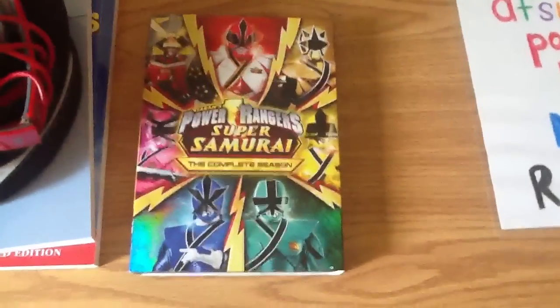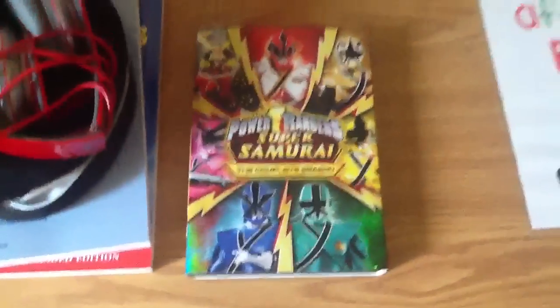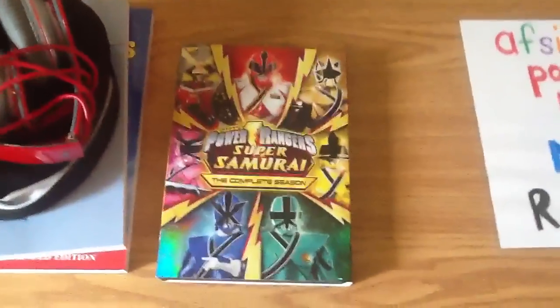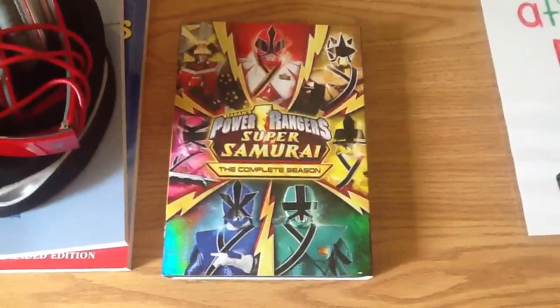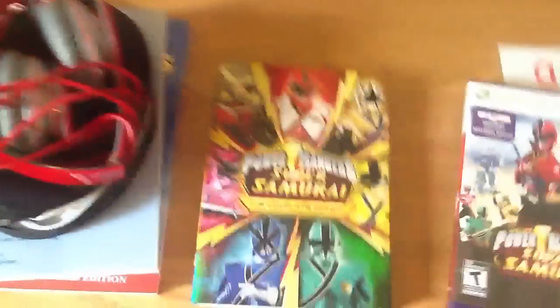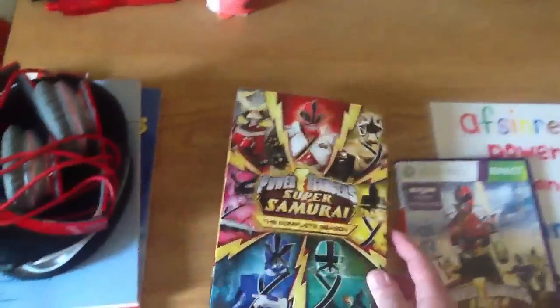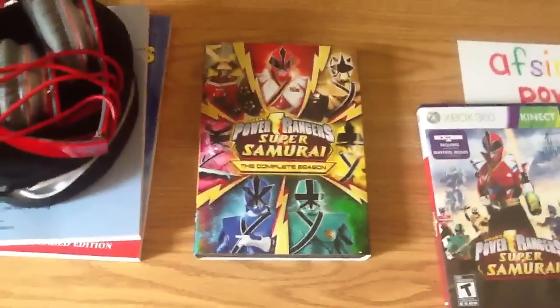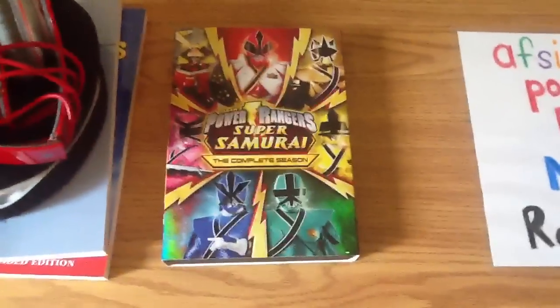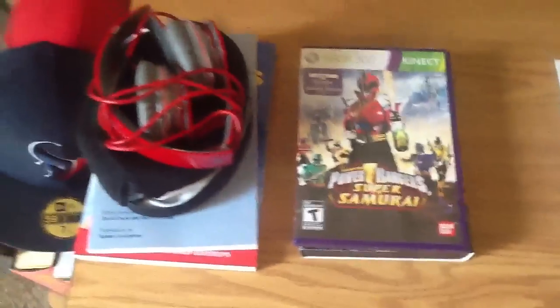This is the complete Super Samurai season — it came out Tuesday. It's kind of funny because the season finale is not till tomorrow on Nick Jr. I'm not going to give any spoilers out. It's also available on Blu-ray for the first time — I'm going to buy it on Blu-ray, but they didn't have it in the store so I bought it on DVD to suffice right now. The season finale is awesome — it's time to say goodbye to Super Samurai, hello to Megaforce. I'm excited for Megaforce and I'm going to miss Super Samurai.